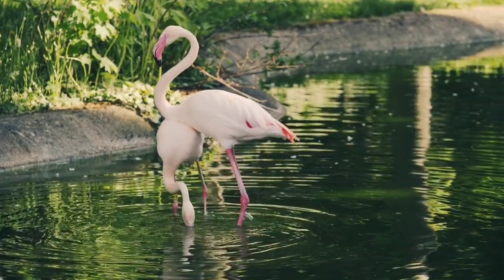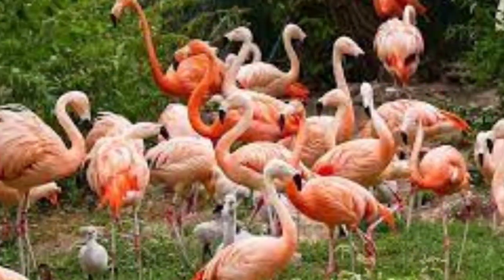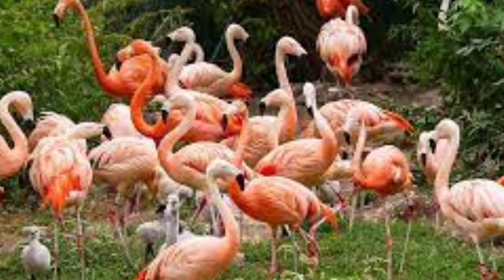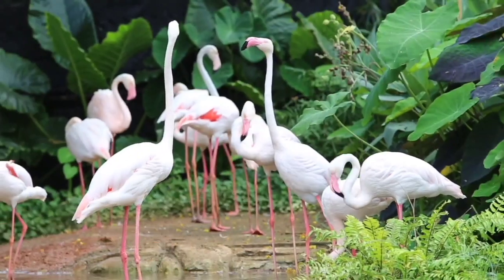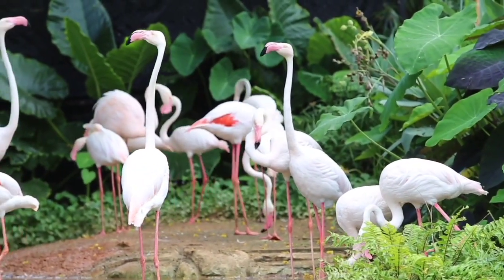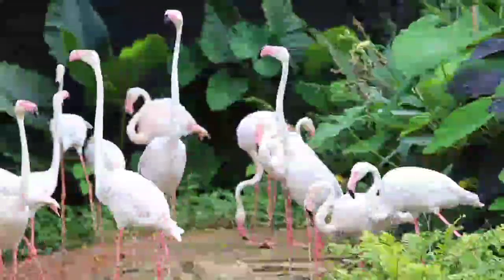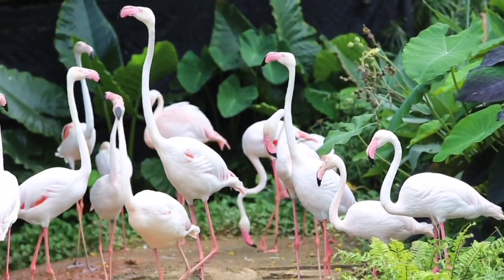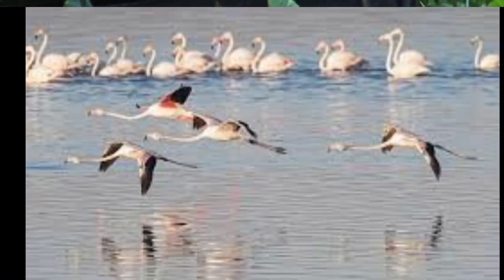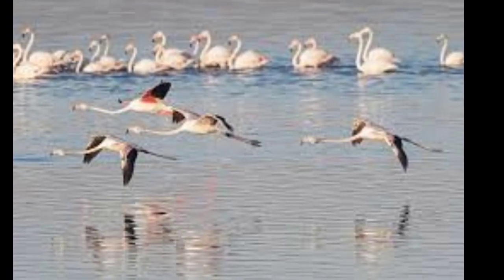In Europe and Asia, they are known to migrate from breeding colonies in Spain, France, and Turkey to countries such as India, Sri Lanka, and Iran. The lesser flamingo, on the other hand, is found primarily in East Africa and southern Africa. These birds are known for their spectacular breeding colonies at Lake Natron in Tanzania and Lake Bogoria in Kenya. During the non-breeding season, they will often migrate to other alkaline lakes in the region, such as Lake Nakuru in Kenya or Etoshapan in Namibia.